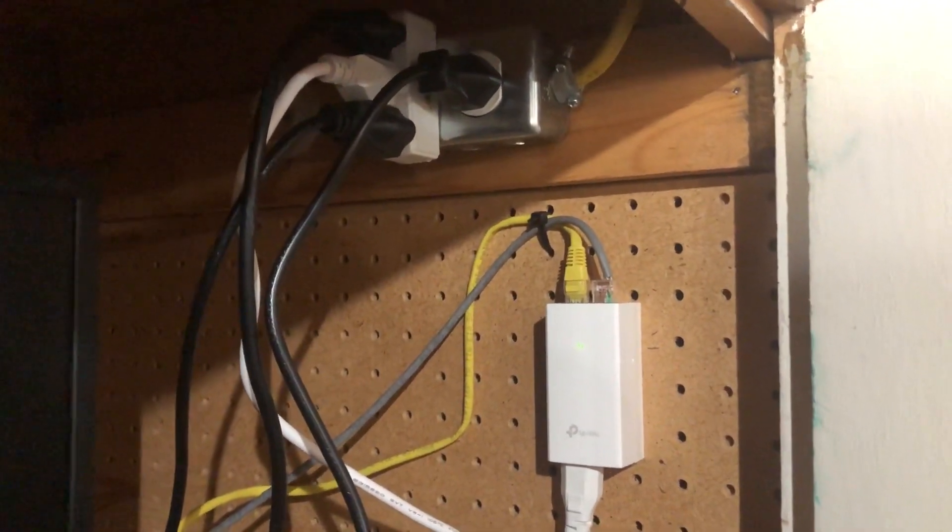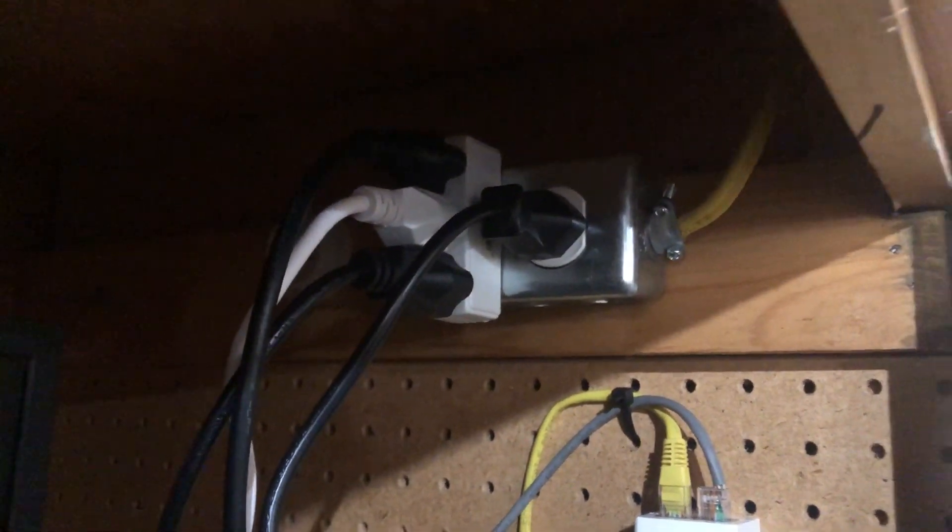Besides the equipment itself I've also installed some other things — for example this outlet which has a lot of stuff plugged into it. I had to run some more Romex off of this outlet over here so we get power.